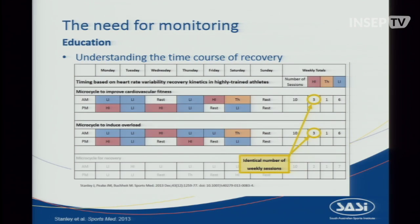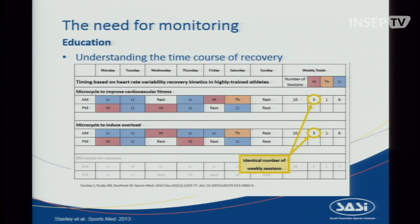Finally, it's about educating athletes and coaches and gaining an understanding of what the stimulus is and how long the athlete will take to recover. Heart rate variability can be used as a surrogate to monitor training recovery. Two weeks can have the same number of sessions — ten sessions, three high intensity, one threshold, and six light — but depending on how those sessions are structured in timing, the adaptation at the end of that week can be very different.